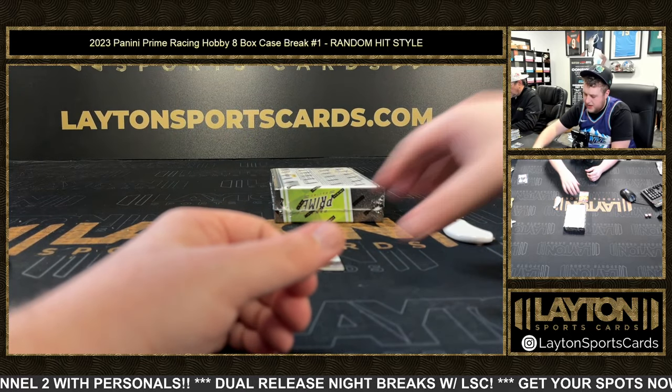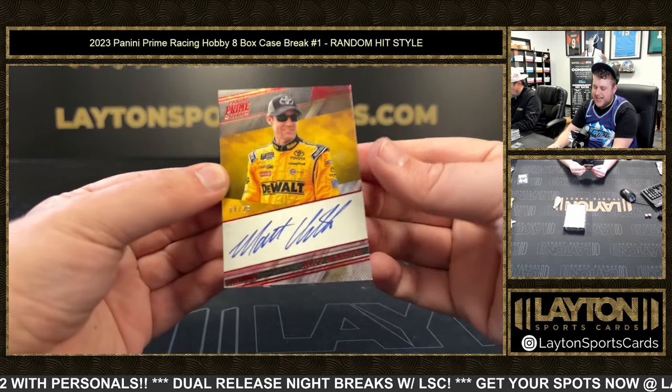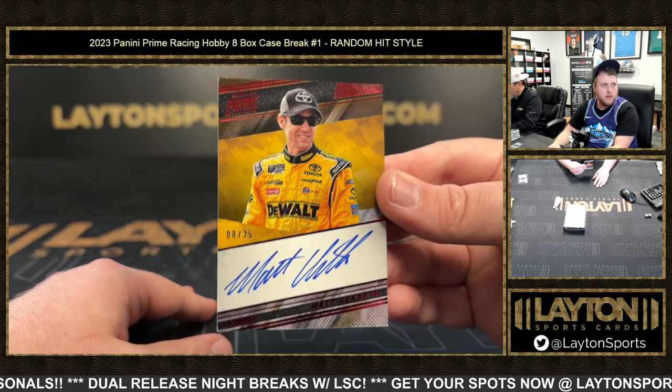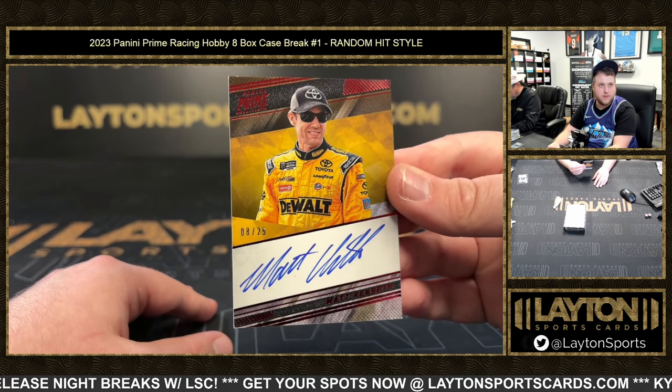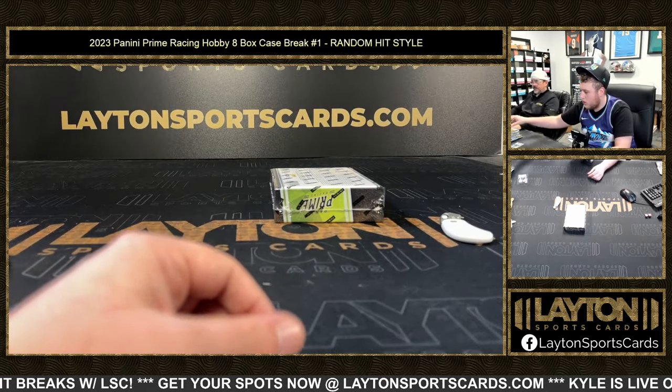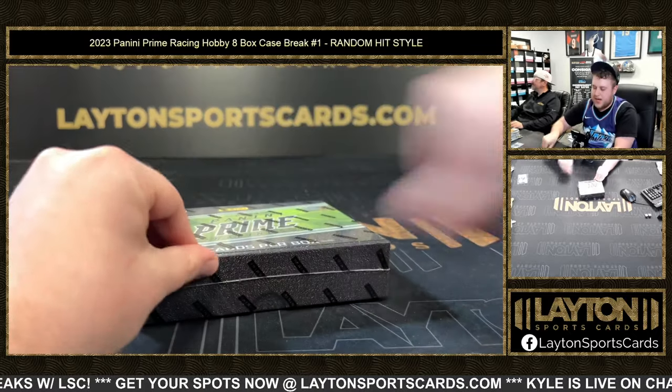And then another Matt Kenseth auto, 8 of 25 — in the 17, the DeWalt. Let's go! My go-to in the early NASCARs was the Matt Kenseth 17, the DeWalt. All right, last box — good luck here, everybody!